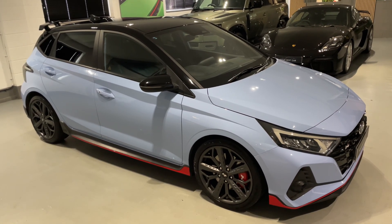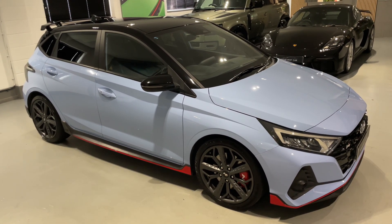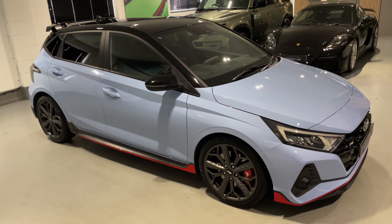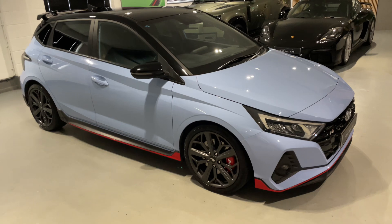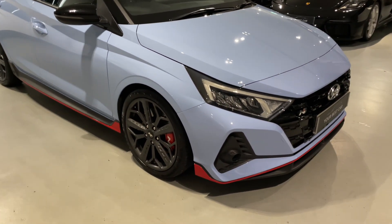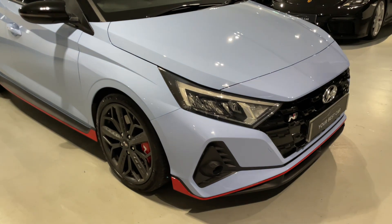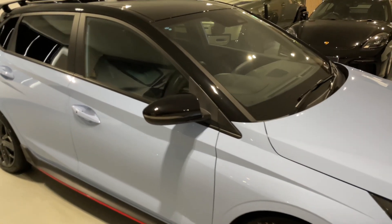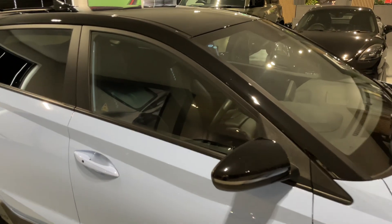Hello from all the best car in Buckinghamshire and welcome to the walk-around video of this 2022 Hyundai i20 N. This car is presented in the sought-after combination of the flagship colour performance blue exterior paintwork with the red accents, matte grey 18-inch alloy wheels, and half black heated N leather seats inside.